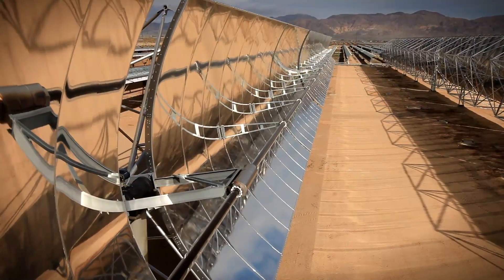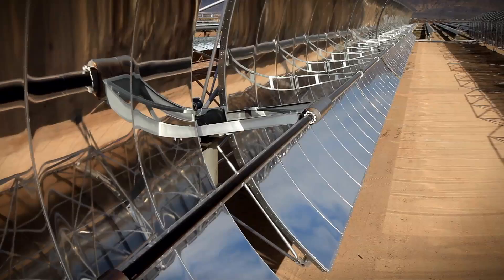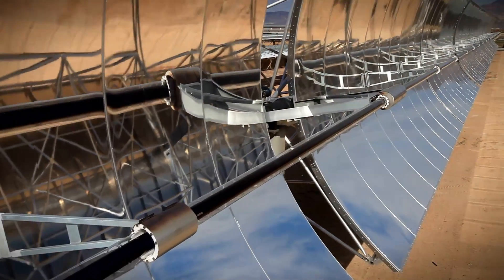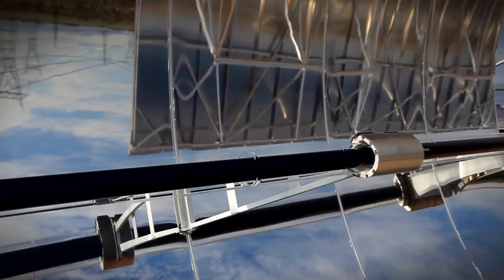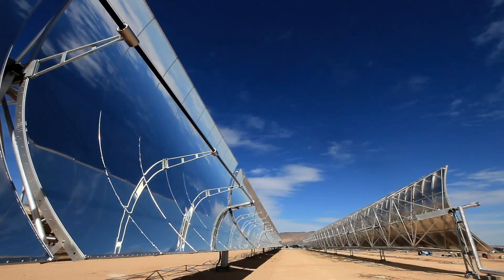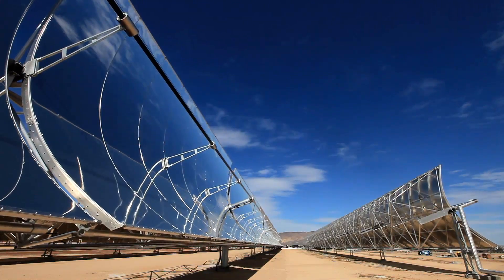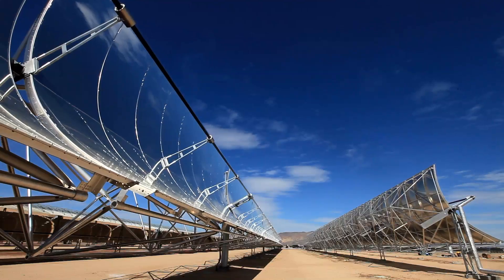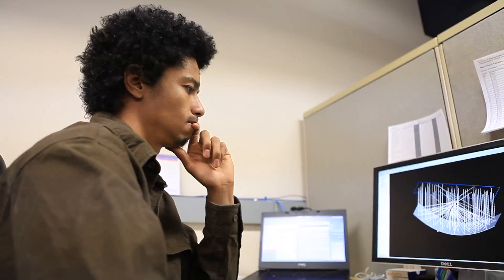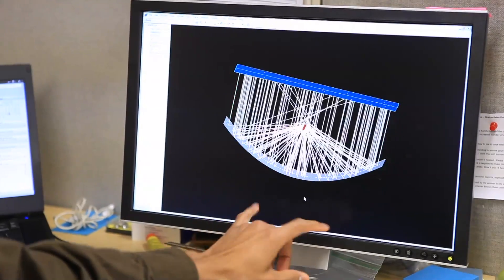A parabolic trough generates heat by focusing all of the sunlight onto a single tube. There's a fluid passing down that tube that gets hot. It's important to get that receiver at exactly the right point, tracking the sun's position across the sky. We have to aim this device — which is longer than a football field — with a precision of less than plus or minus a tenth of a degree in order to maximize the energy output.